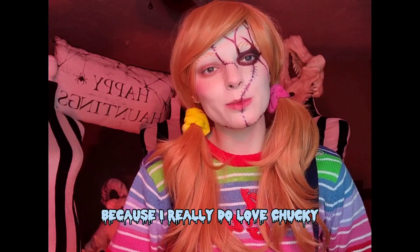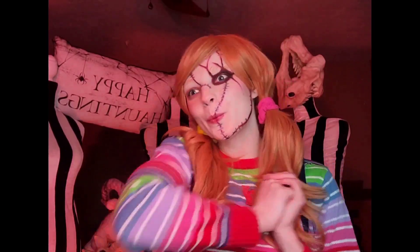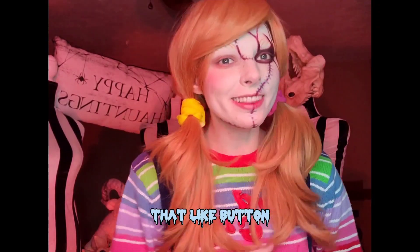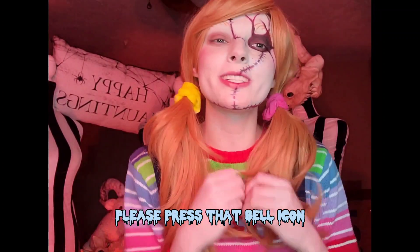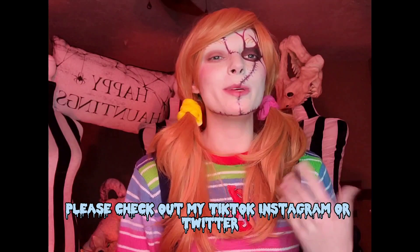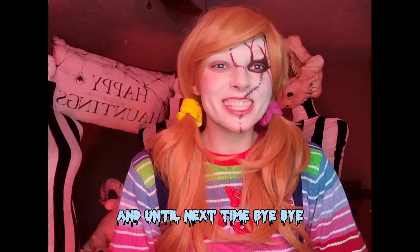I might do it anyway, because I really do love Chucky and I love the Child's Play series. Thank you so much for watching today. If you like this video, please hit that like button and subscribe button as well. If you're feeling real spunky, press that bell icon to get notified when I post a new video. If you'd like to see more of what I do, please check out my TikTok, Instagram, or Twitter — all of which will be in the description box below. Thank you again and until next time, bye bye!